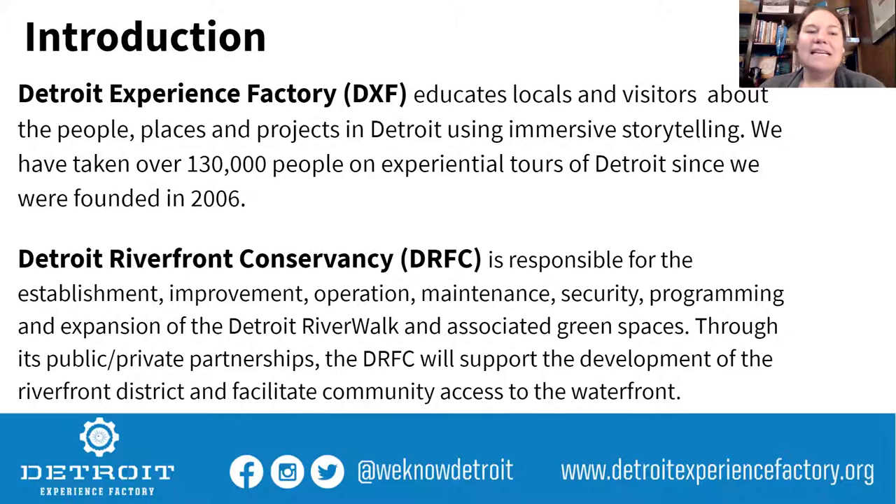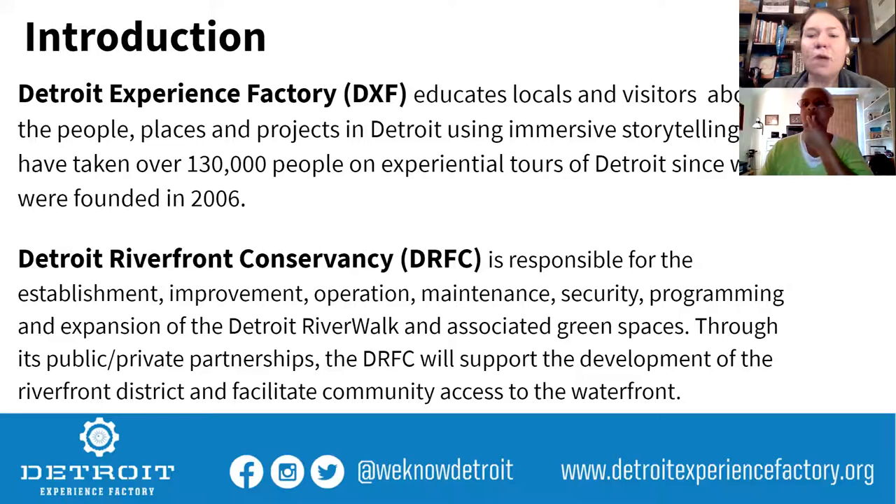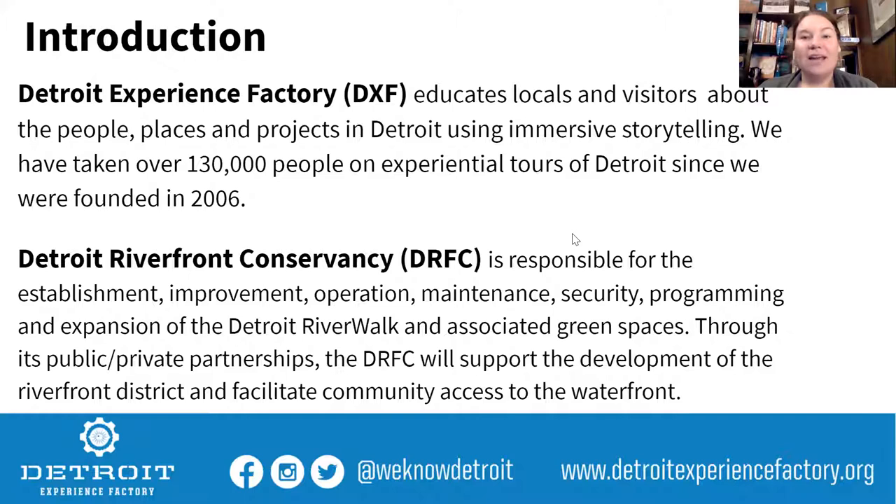This tour is sponsored by the amazing nonprofit Detroit Riverfront Conservancy, which is responsible for the establishment, improvement, operation, maintenance, security, programming, and expansion of the Detroit Riverwalk and associated green spaces through its public-private partnership. The DRFC will support the development of the Riverfront District and facilitate community access to the waterfront, because the Riverfront is for everybody.